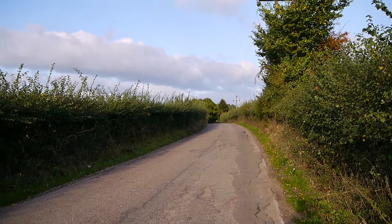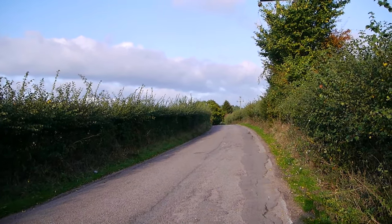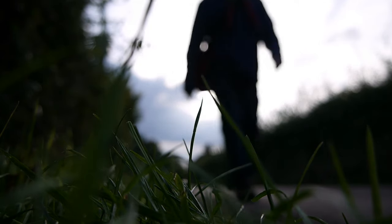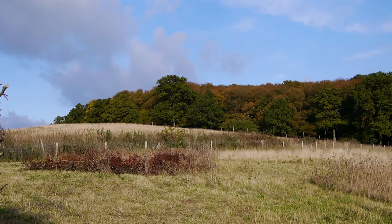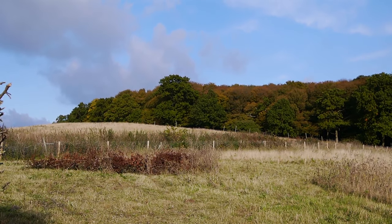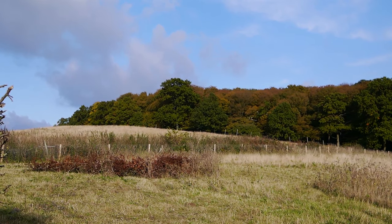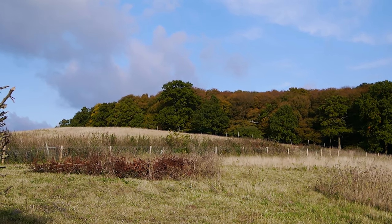They say all roads lead to Rome, so if I keep going along here eventually I should arrive in Rome. Haven't been to Rome for a few years - that'd be quite nice. I don't know how long it would take. There's a footpath that runs up and around the edge of that wood - I think I'm going to sit on the brow of that hill and eat the rest of my sandwich. That's a lovely way to spend a Sunday afternoon.